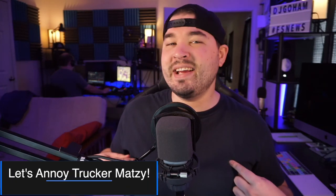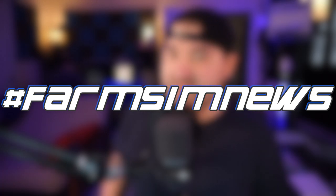Hey, what's going on everybody, DJ Goham here! It's time to bug Trucker Massey. Hey Trucker Massey, what are you doing? I'm editing a video — I'm trying to beat you with your video. Nah, I'm gonna get mine out first. No, yeah I am. You get back to work, get out of here!